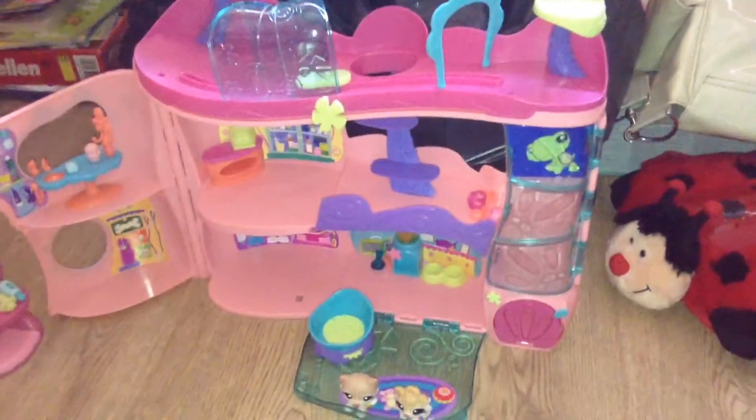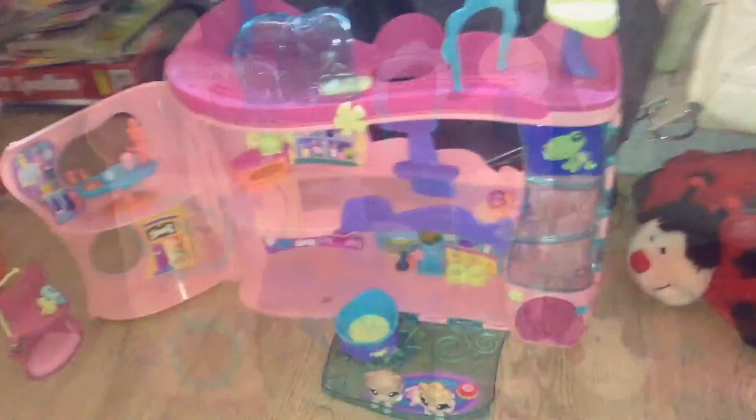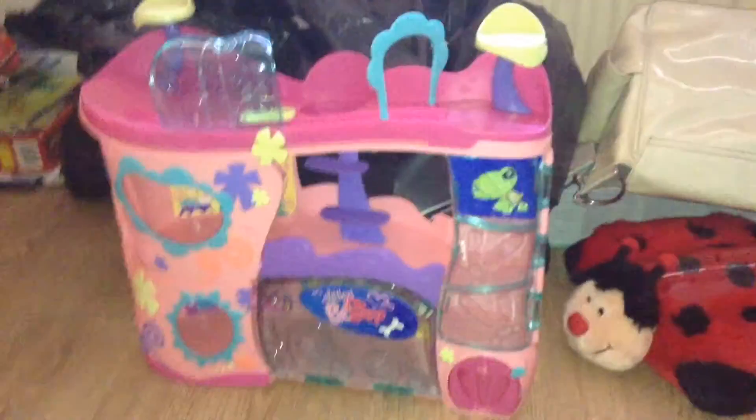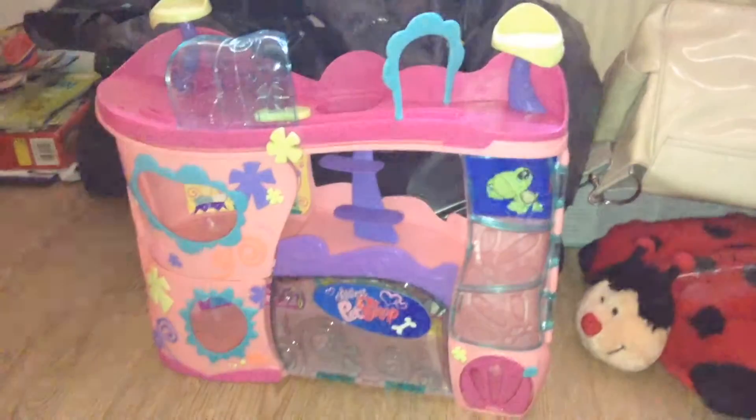This is how it looks like from the outside when I close everything. So let's now move on with the things I got with this house.